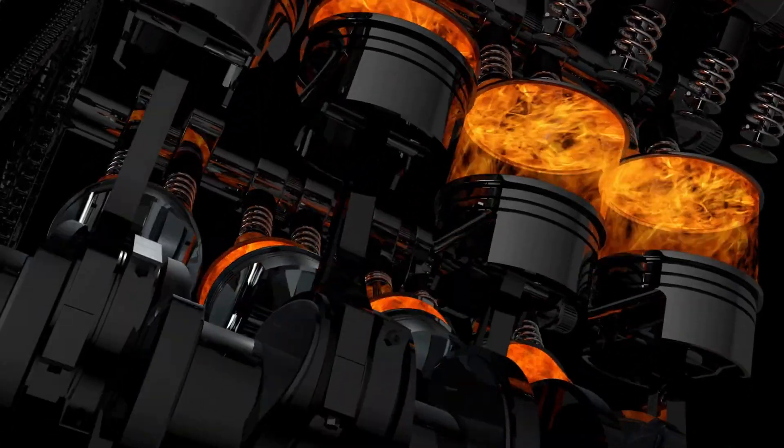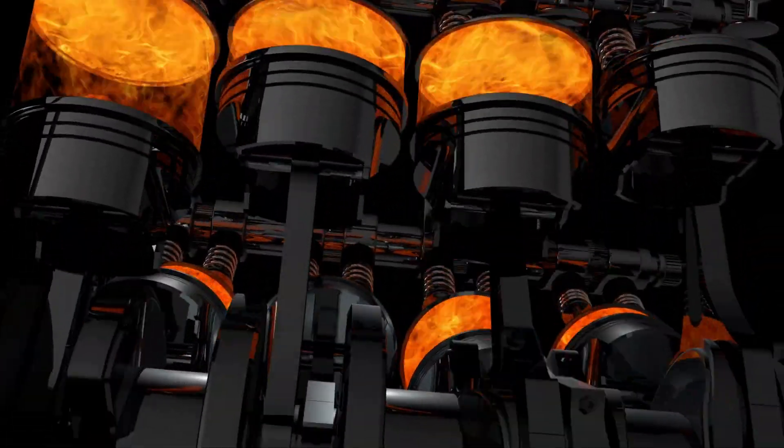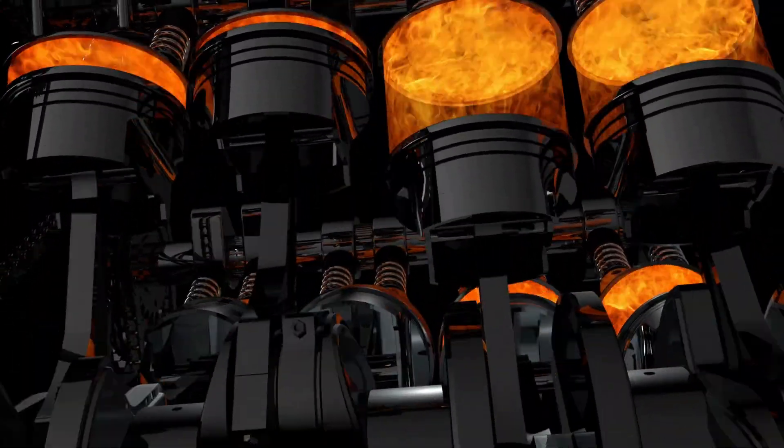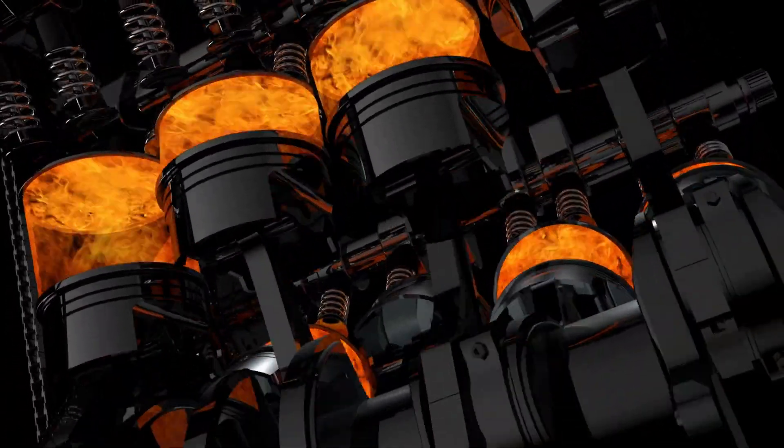The weight of a Duramax engine depends on its displacement and the number of cylinders it has. For example, a 6.6-liter V8 Duramax engine typically weighs around 835 pounds, while a 2.8-liter L4 Duramax engine weighs around 520 pounds.